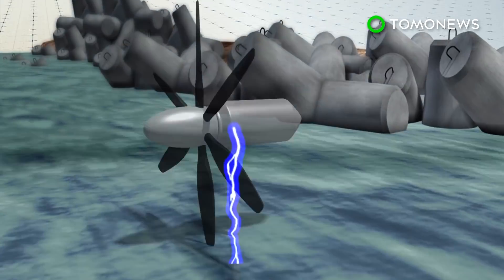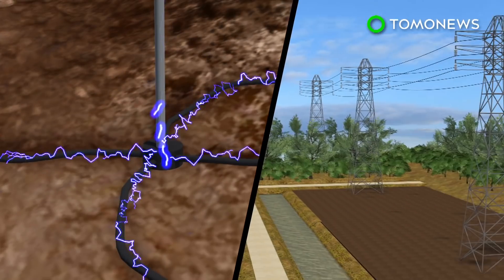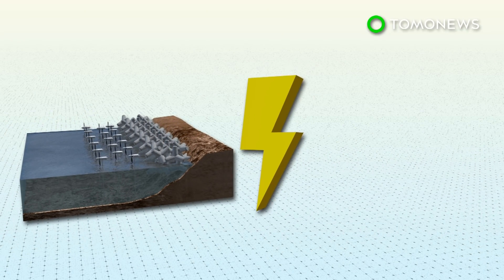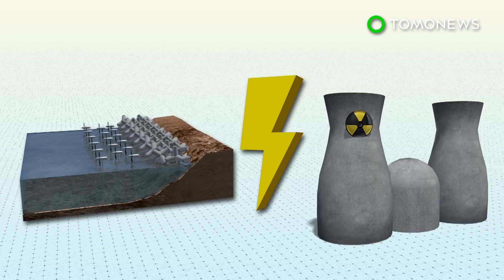The electricity is sent back to the shore via cables to feed into the grid. Using turbines on just one percent of Japan's coastline can generate roughly 10 gigawatts of energy, equivalent to about 10 nuclear power plants.